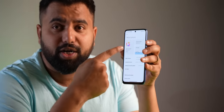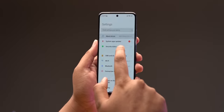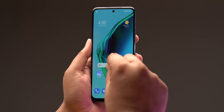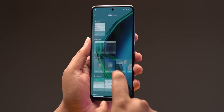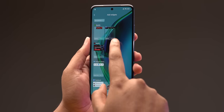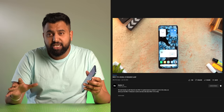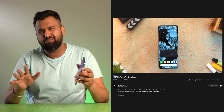Moving on to software, the Redmi Note 11 is the first phone in India to come with the new MIUI 13 update, but it's based on Android 11. MIUI 13 here is not a huge update — it's decent, with performance improvements like better RAM management and better read/write speeds in the long run, plus a couple of new features. However, all the other features discussed in the MIUI 13 video — the app updates, new widgets — aren't available in India. They may come in a future update or may be limited to flagship phones.